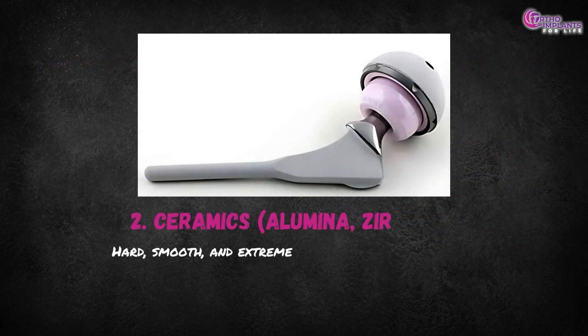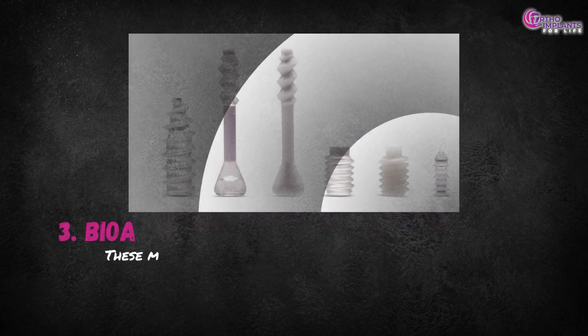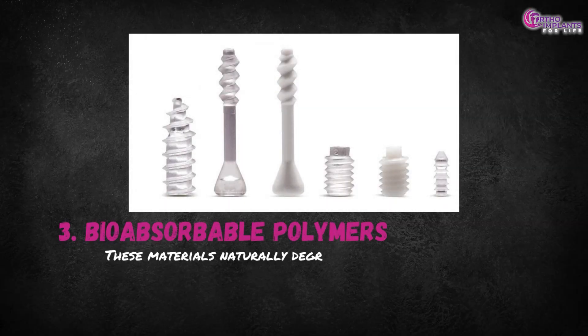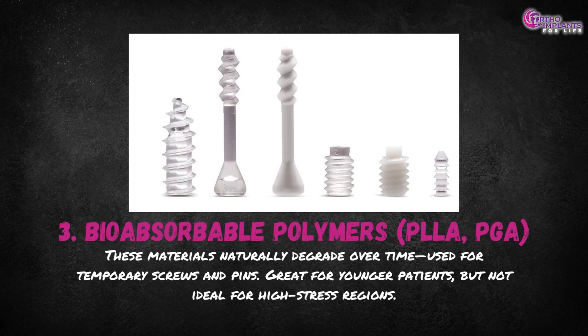Second, ceramics — alumina and zirconia. Hard, smooth and extremely biocompatible, ceramics resist wear but are brittle under sudden impact. Third, bioabsorbable polymers such as PLLA and PGA. These materials naturally degrade over time and are used for temporary screws and pins — great for younger patients but not ideal for high-stress regions.